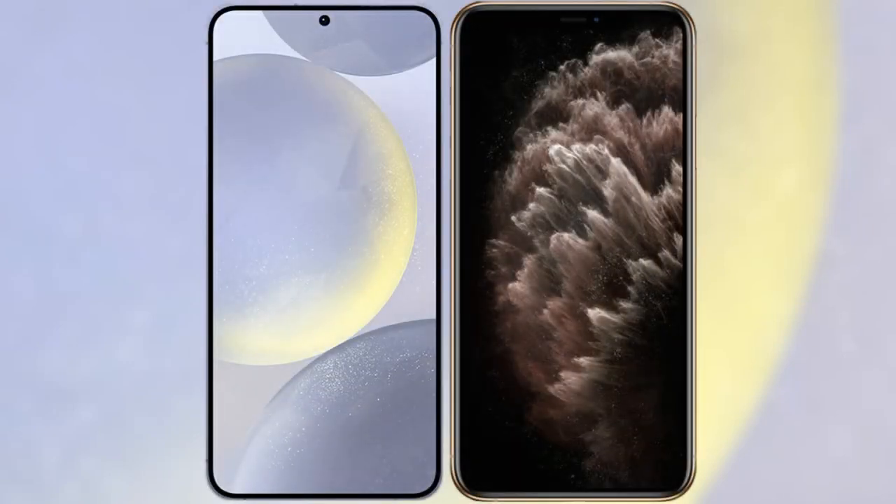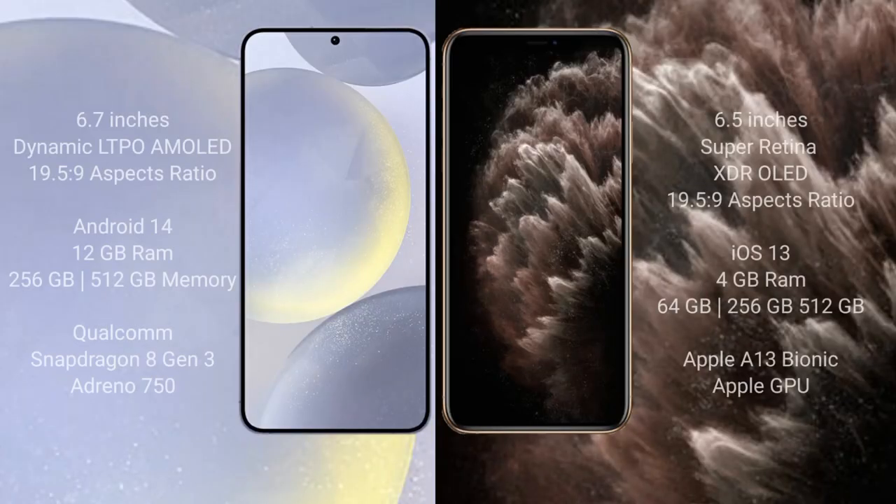I will compare the new Samsung Galaxy S24 Plus with the iPhone 11 Pro Max. The Samsung Galaxy S24 Plus comes with a 6.7-inch Dynamic LTPO AMOLED display and an aspect ratio of 19.5:9. The iPhone 11 Pro Max comes with a 6.5-inch Super Retina XDR OLED display and an aspect ratio of 19.5:9.